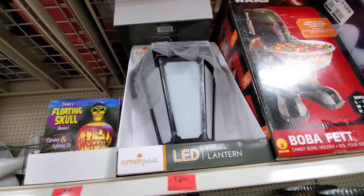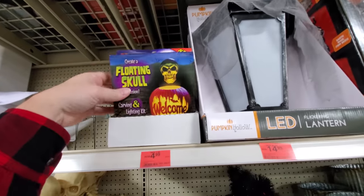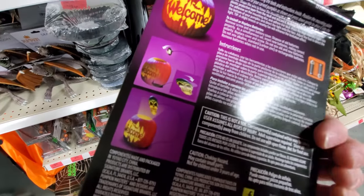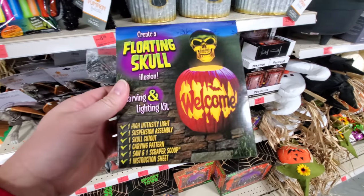Here's a big flickering lantern — there's a try me button but it's way up there. Floating skull — I remember looking at this. The floating skull illusion: there's like a wire that holds the skull, but you can't see the wire once you got it all set up. That's cool.